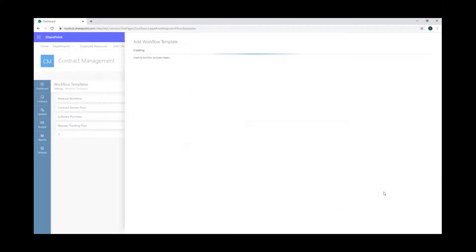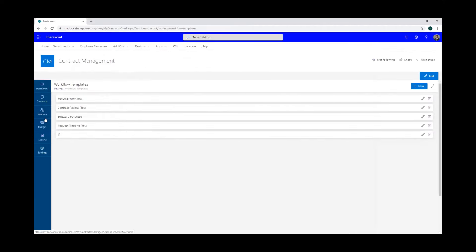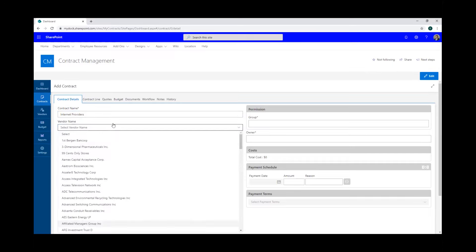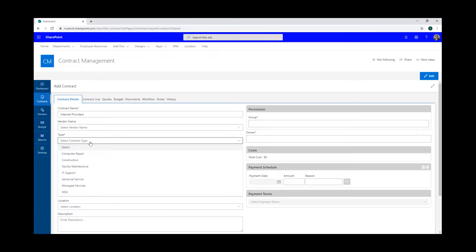We'll go ahead and save that workflow — it'll take a second to create. Workflow added successfully. We'll close this and jump into the contracts tab to make a new contract. We'll do an example everyone can relate to: internet service. Contract name: 'Internet Providers.' We'll leave the vendor name blank for now because we're going to shop around different internet providers to get the best quote. For the type, we'll set this to managed services for now.